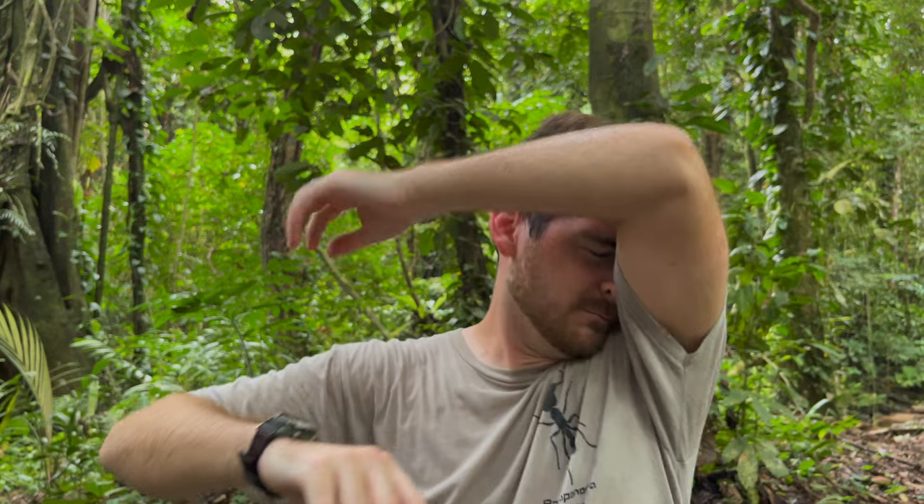Well, goodbye. Lovely, lovely, lovely rhombodera. Lovely Asian shield mantis. Oh, that's so cool. We still have a handful of mantis species we're hoping to see on this trip, so fingers crossed we can get those as well. But so far, so good - I'm so happy to have finally seen that iconic species in the wild.